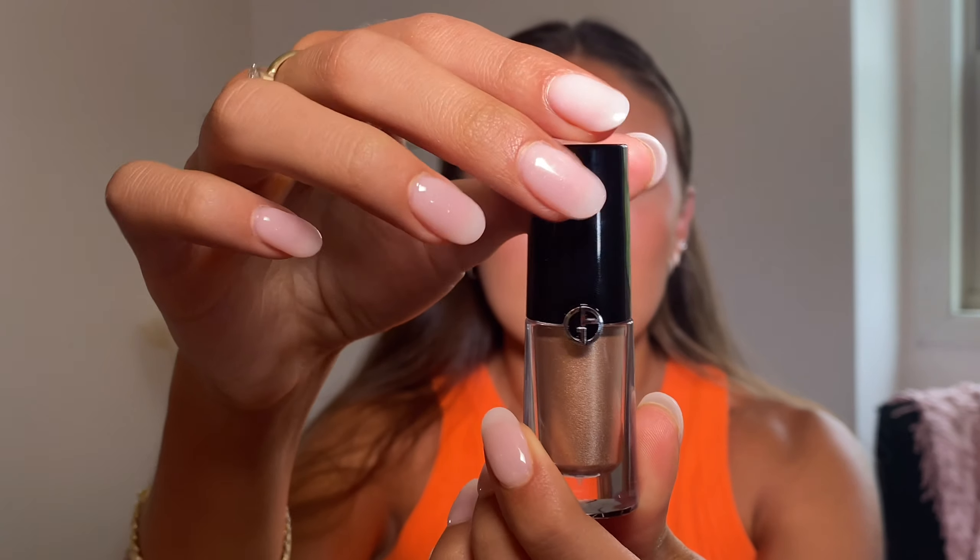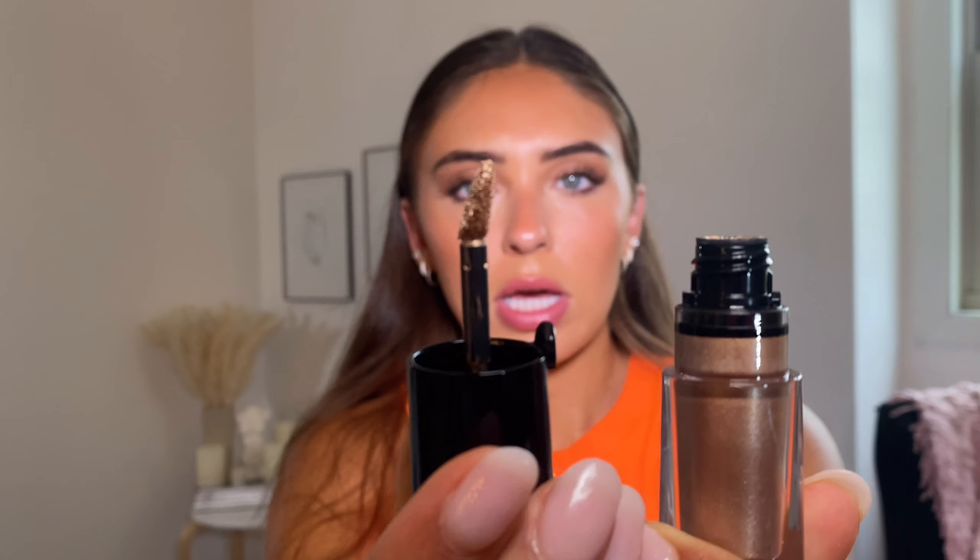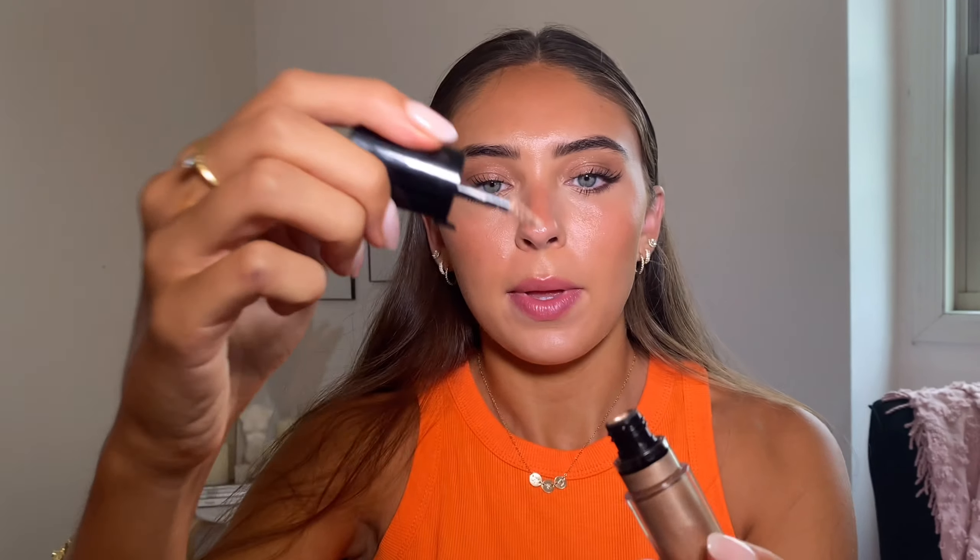Next I picked up the Giorgio Armani Eye Tint in shade 9 — I thought it was shade 6 but it was upside down. I really like eye tints like this that come with a little applicator because you can just swipe it on and go. It was $40 though, and I feel kind of conflicted about spending that much on it.